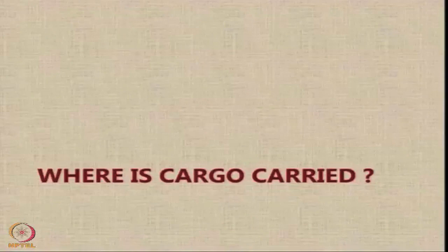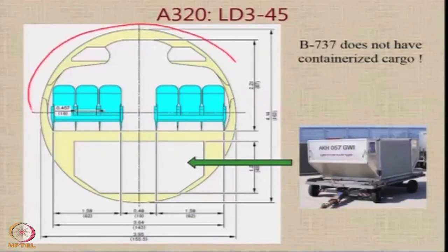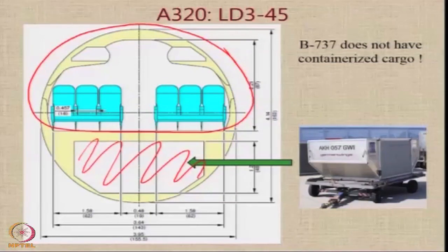Sometimes people wonder where cargo is carried in a conventional airliner — of course it is carried in the belly. This shows the cross-section of the Airbus A320, where the fuselage is neatly compartmentalized into two separate segments. The upper segment has a 6-abreast seating layout and a passenger floor, and below the floor in the belly we have the area where the cargo is carried — we call this the belly area.